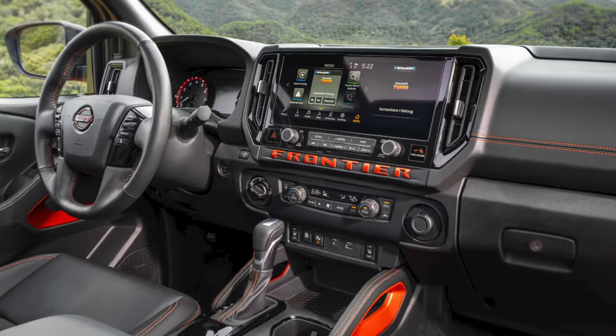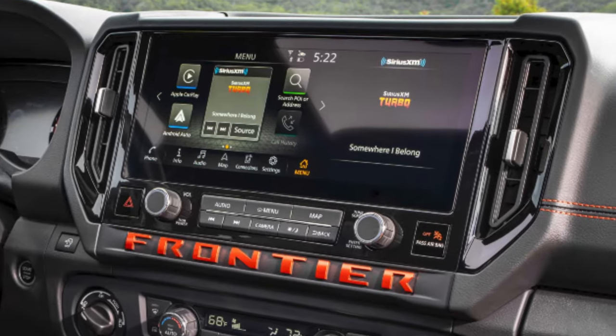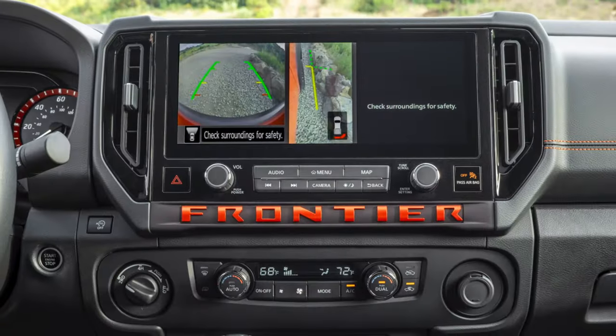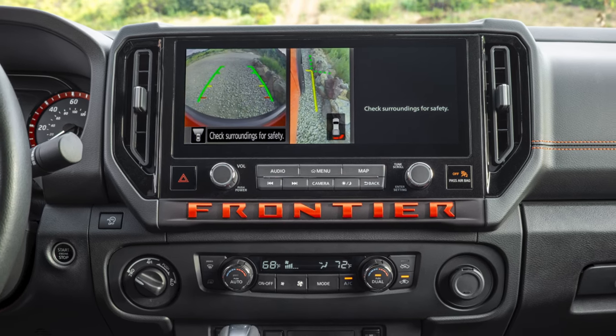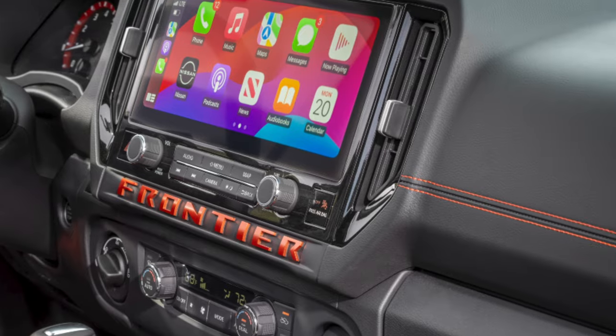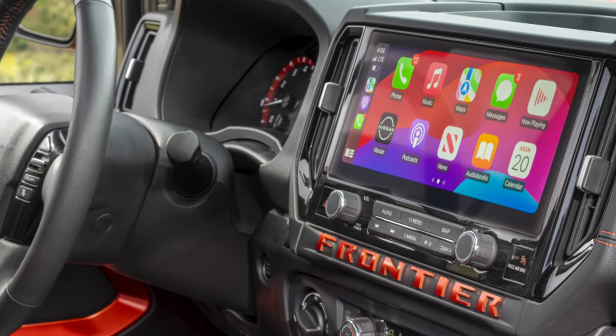Inside the new 2025 Nissan Frontier, a 12.3-inch touchscreen commands the center of the dashboard, drawing most of the attention. This larger display is a significant upgrade from the previous 9-inch screen, making it easy to overlook other subtle changes on the dashboard.